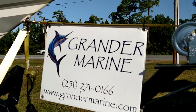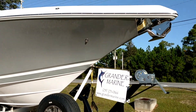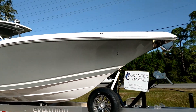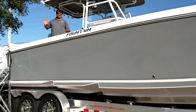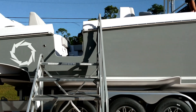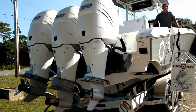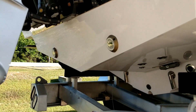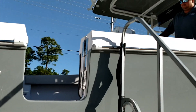Welcome to Grander Marine in Orange Beach, Alabama here on the Gulf Coast. We're going to do a walkthrough video today on our 2018 38 Fountain. This is a gray one rigged with triple 350 Mercurys. We've got a beautiful dive door. She's rigged with white Mercury 350s, underwater lights, and high-speed pickups. We're going to walk right up the dive door and hand it over to Chris.